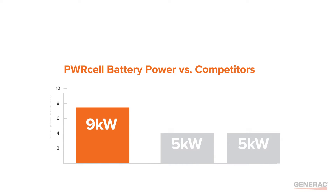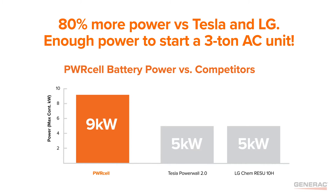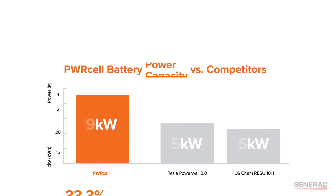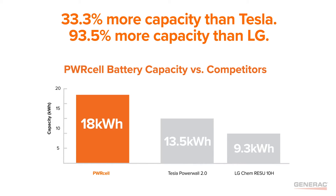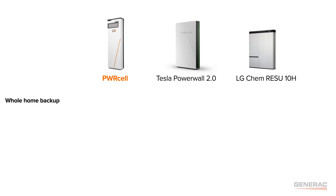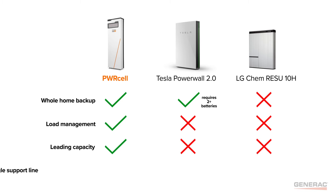Powercell has 80% more backup power than the leading competitors — that's enough power to start a 3-ton AC unit. Plus, Powercell has up to 93.5% more capacity per battery. Only Powercell provides whole home backup, load management, leading battery capacity, and a single support line for both solar and storage.